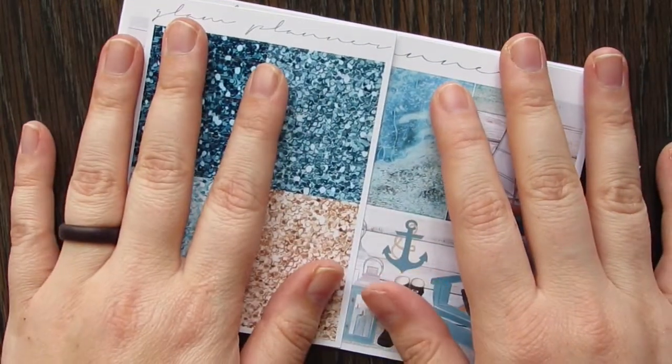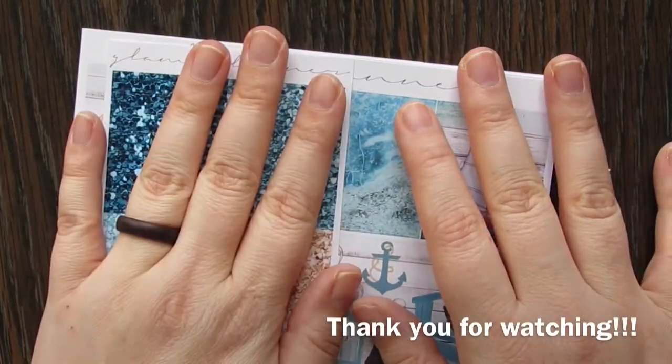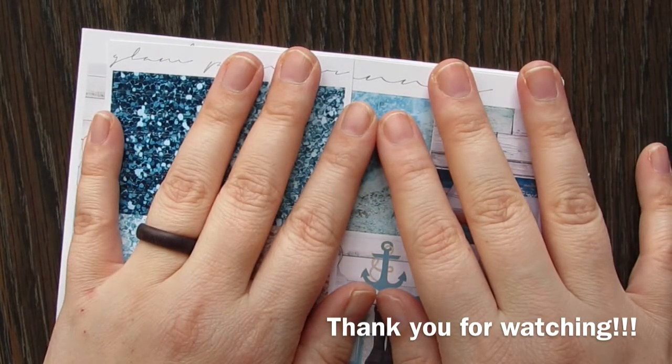All right, well I hope you guys have a great day. I will get the next set filmed shortly — I'll talk to you later, bye!